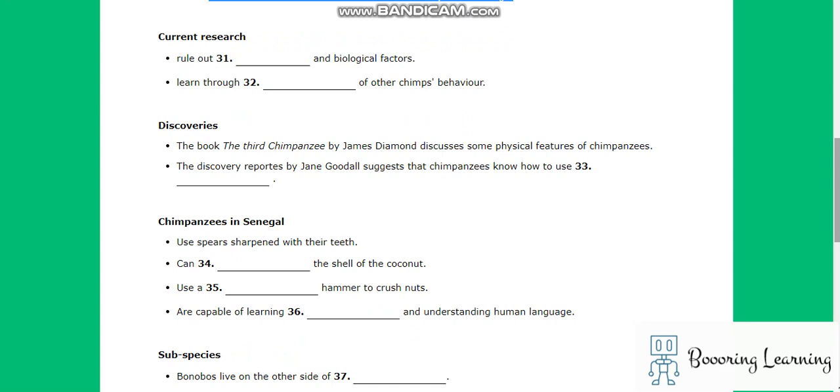Chimpanzees belong to the hominidae family, together with gorillas, orangutans, and indeed humans. Current research tells us that the chimps broke away from the human branch of the hominidae family approximately six million years ago, and remain the closest living relative to humans to this day. More modern research into chimpanzees has centered on their behavioral characteristics, once all biological and genetic factors have been ruled out.